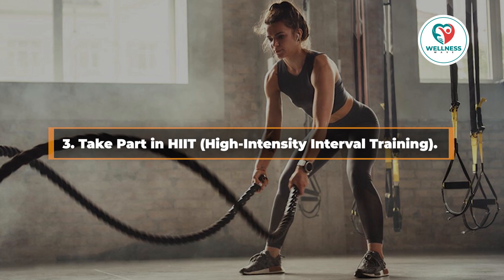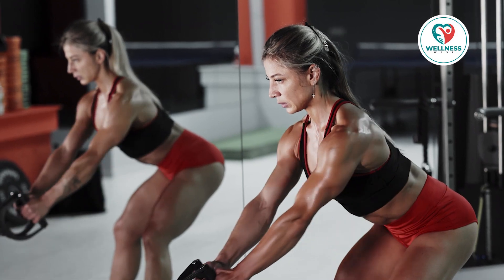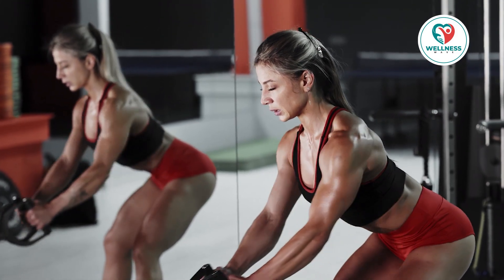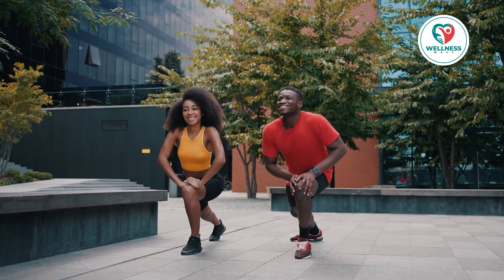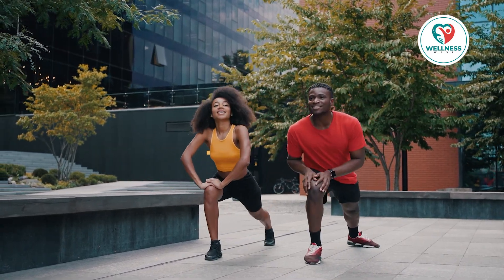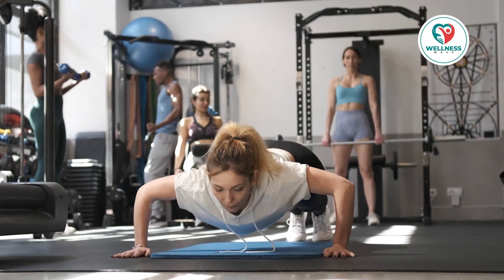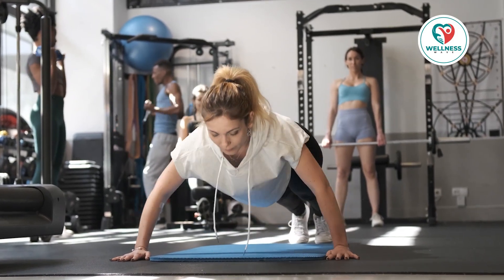3. Take part in HIIT — high-intensity interval training. HIIT exercises are the best option if you want to significantly increase your metabolism. With HIIT, brief intervals of high-intensity exercise are interspersed with rest or lower-intensity workouts. This kind of training causes the afterburn effect, which is when your metabolism remains high for hours after a workout.